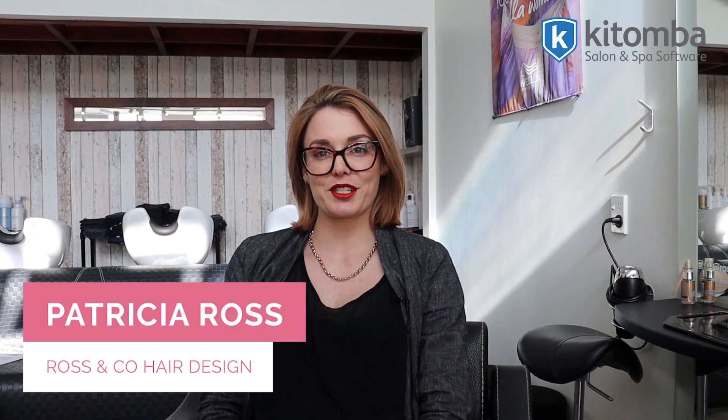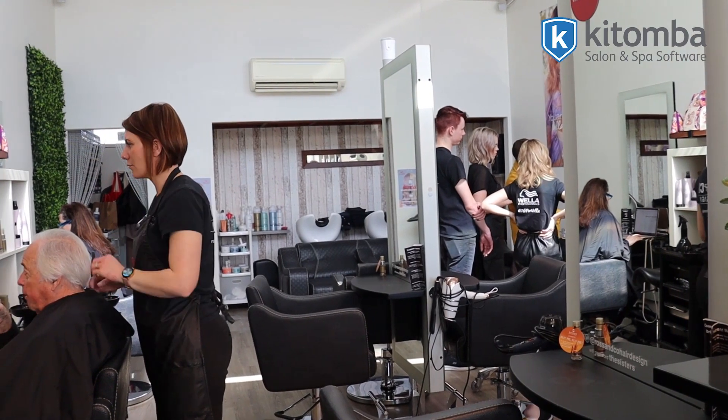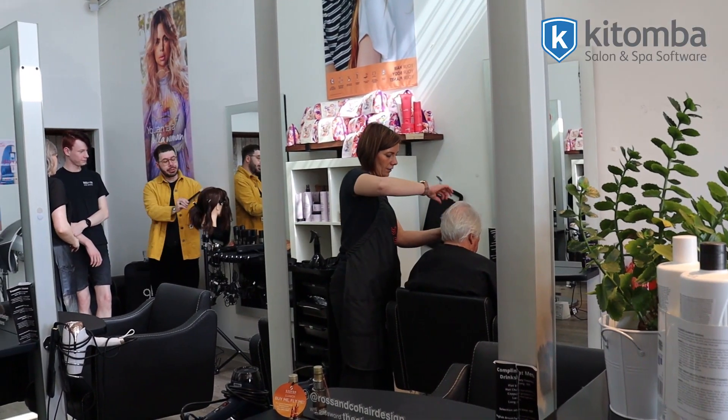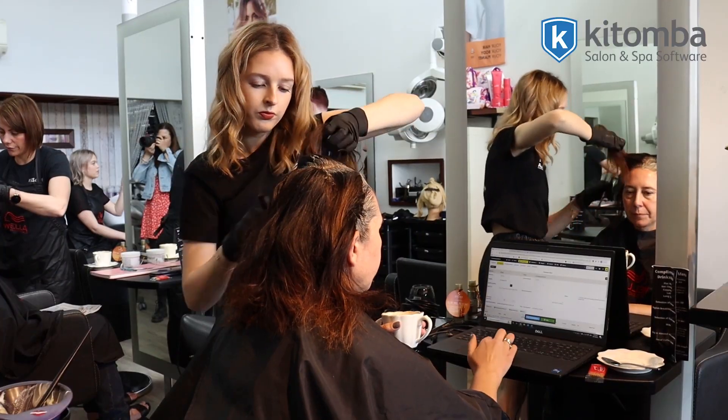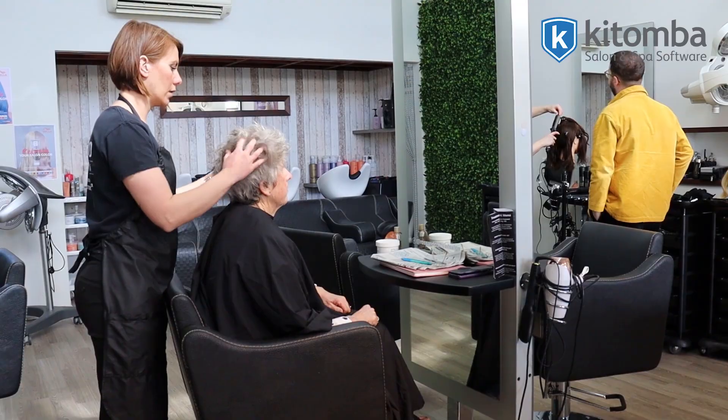Hi, I'm Patricia from Ross & Co Hair Design in Hamilton. Our target market is definitely what I would consider a higher spend market — people that are not coming in and saying, 'How much is it to get this?' And to achieve that target market delivery and retention, we are very strict on our service delivery.